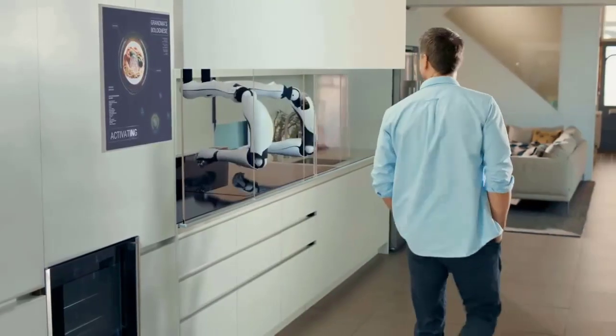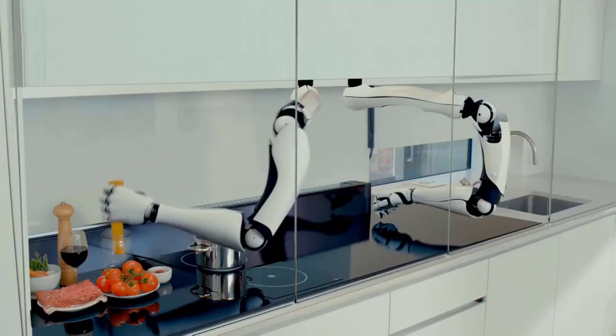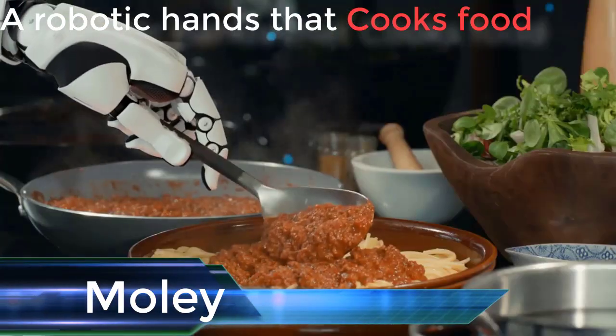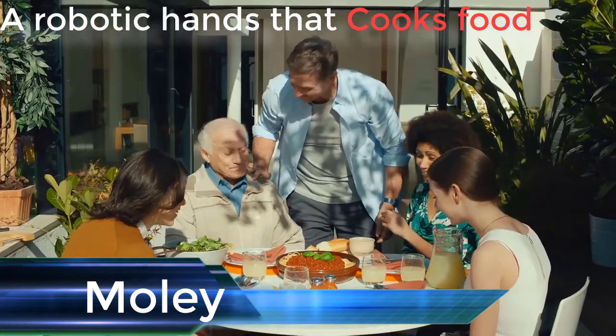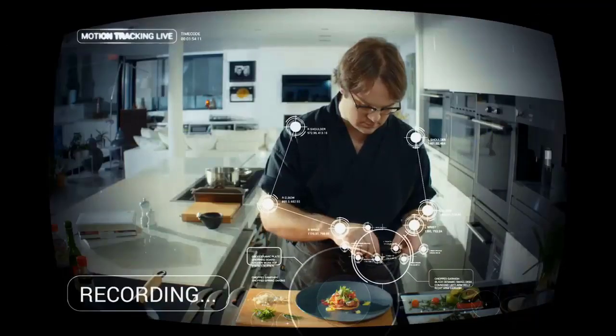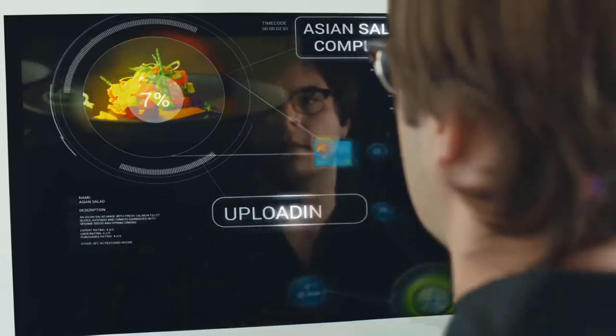Moley Robotics has created the world's first robotic kitchen, featuring an advanced, fully functional robot integrated into a beautifully designed professional kitchen. It cooks with the skill and flair of a master chef.